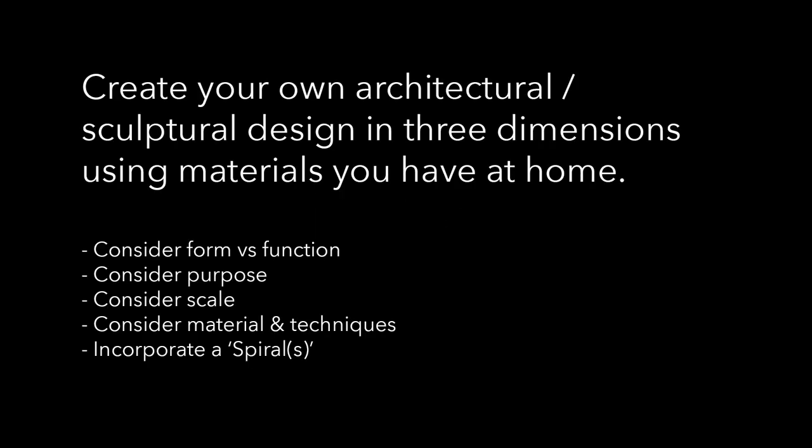Your task today is to create your own architectural or sculptural design in three dimensions, utilising materials that you have at home. Hopefully, from the examples we just looked at, you may now have a greater understanding of the blurred lines between sculpture and architecture. It is entirely up to you whether you wish to create a design that is more sculptural in its form, or more architectural and functional. Do you wish for your design to have a proposed function and be able to inhabit people, or do you wish it to be something purely visual? Do you want it to be for a specific person and about a specific thing, or perhaps your creation will be purely about material and form?